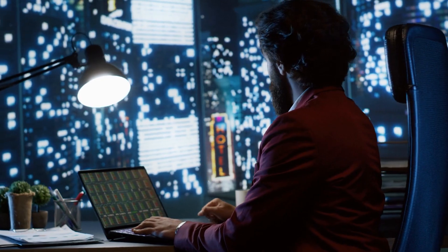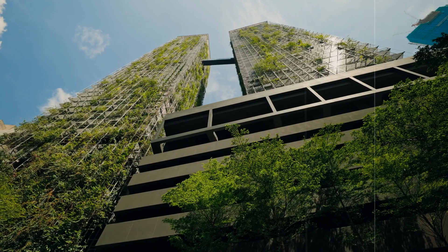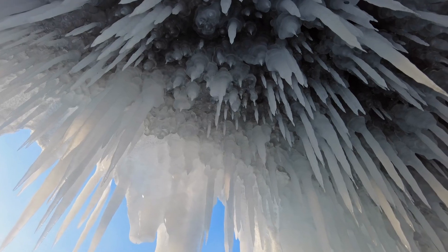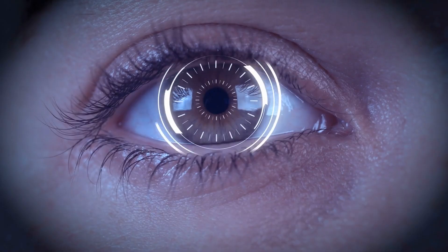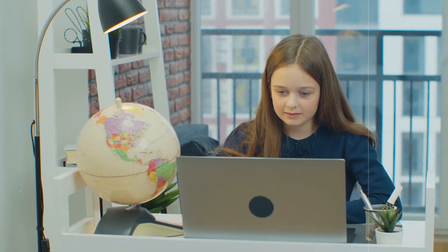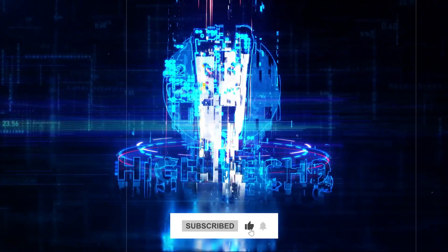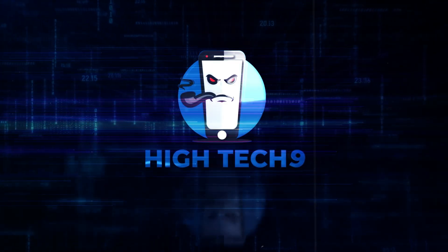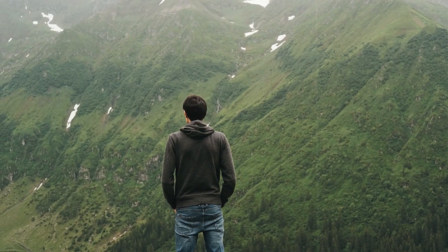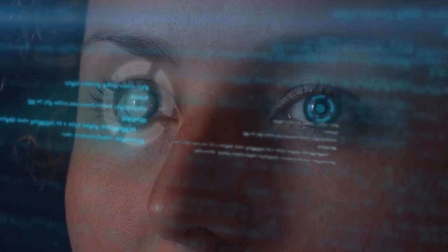With all these advancements, it's clear that biomimicry is paving the way for a more sustainable future. From buildings that breathe to robots that squish, nature is sparking some of the coolest innovations around. It's not just about copying what we see — it's about learning from billions of years of evolution to create a more sustainable future. If you enjoyed this deep dive into nature-inspired tech, don't forget to like this video and subscribe to Hitech9 for more incredible stories of innovation and discovery. Until next time, keep your eyes open to nature's wonders — you never know where the next big idea might come from. This is Hitech9, signing off.